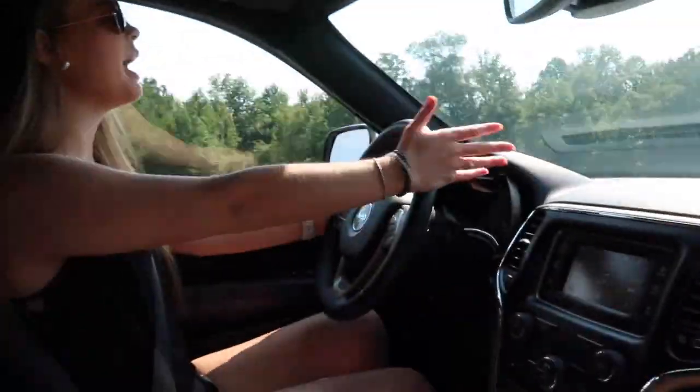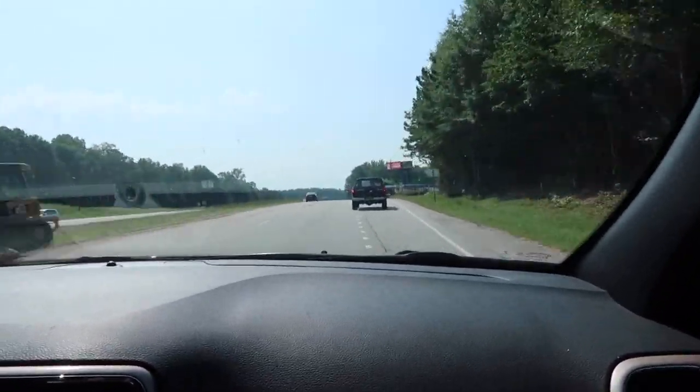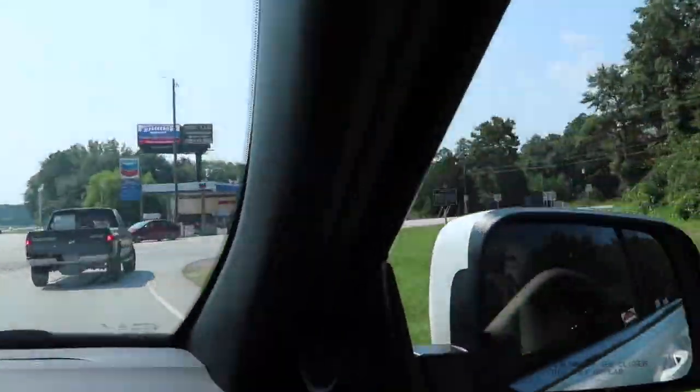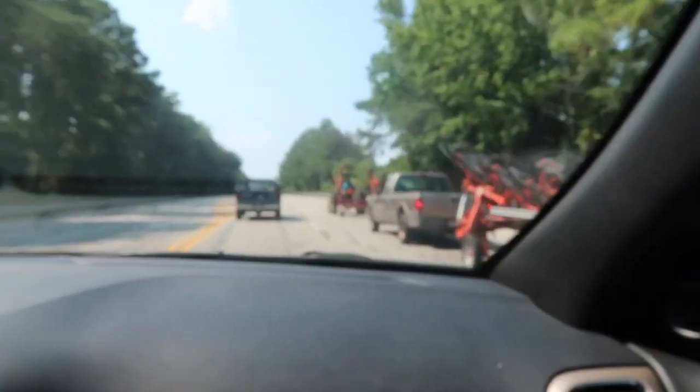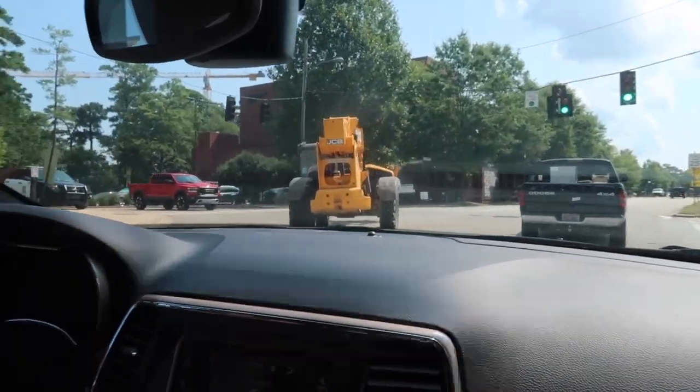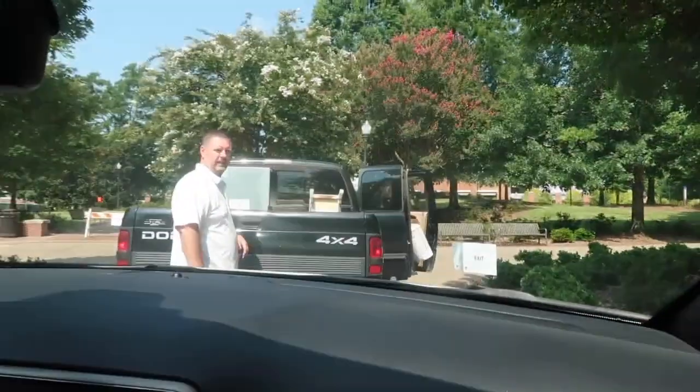My parents are in my dad's truck and they have the bigger stuff, then I have the decor and clothes and stuff in my car. Yeah, it's moving day and we're headed to Auburn now, and Katie's with me. Yay!